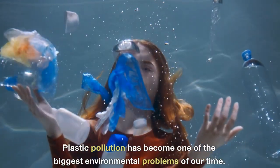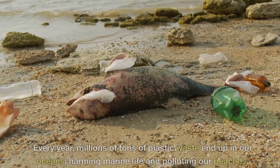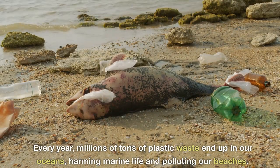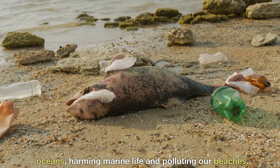Plastic pollution has become one of the biggest environmental problems of our time. Every year, millions of tons of plastic waste end up in our oceans, harming marine life and polluting our beaches.